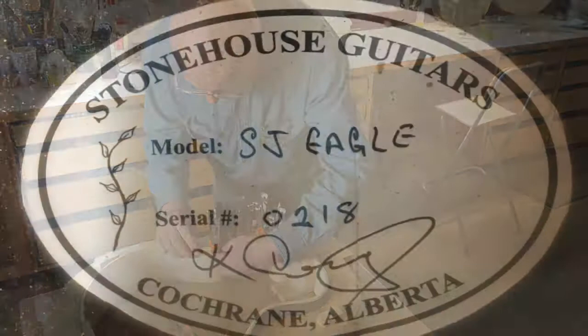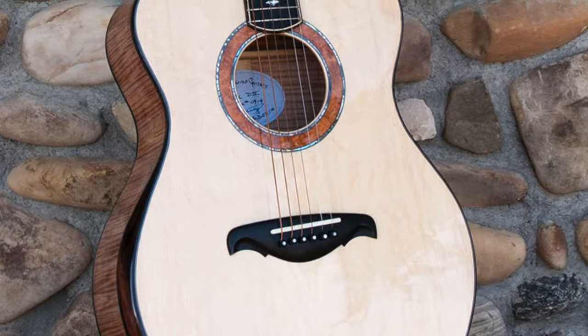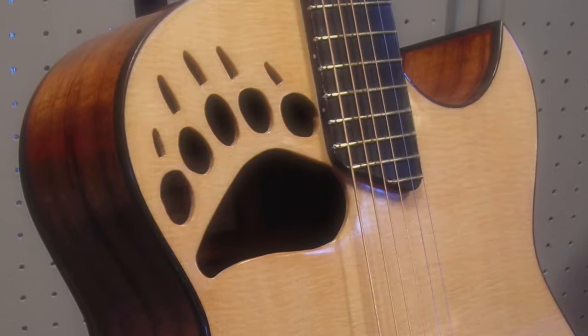All my guitars are hand built and made to each customer's specifications. One customer had me design a bear paw print sound hole — we named that one 'Bear With Me'.